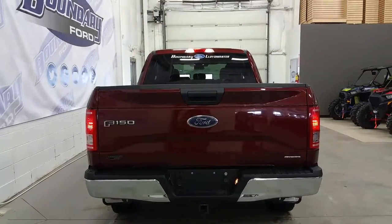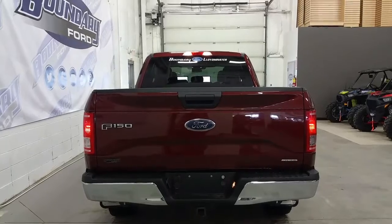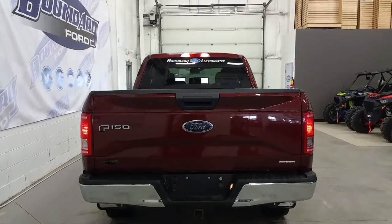At the rear, we have a chrome rear bumper, a trailer towing connection with 7- and 4-pin electrical, and in the box, four stationary cargo tie-downs.